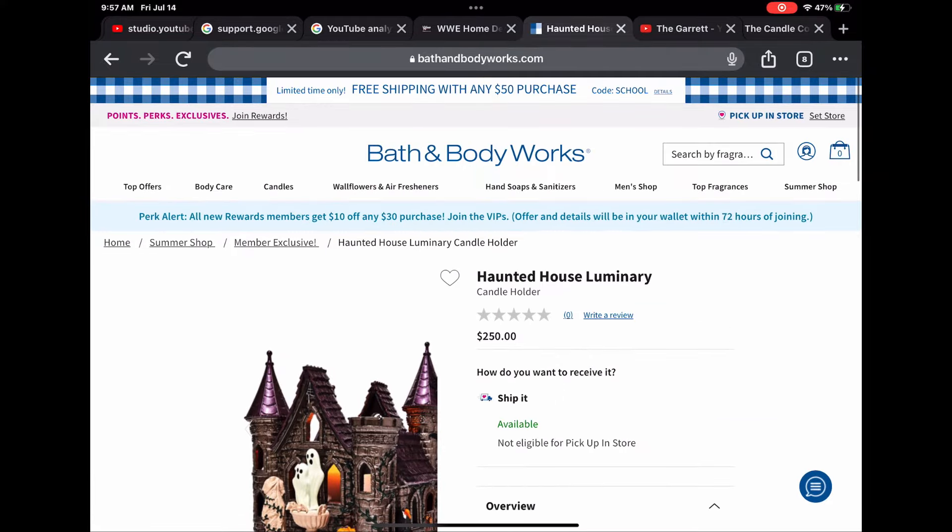It was $250 and I did use my coupon to get it a little cheaper, so definitely use your coupons. Hopefully you guys didn't use them already — I love saving mine for my Halloween haul.